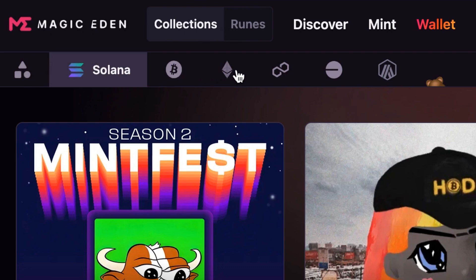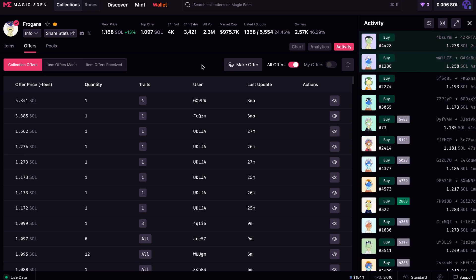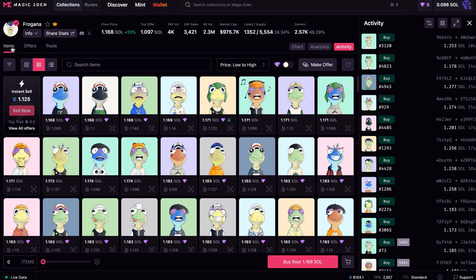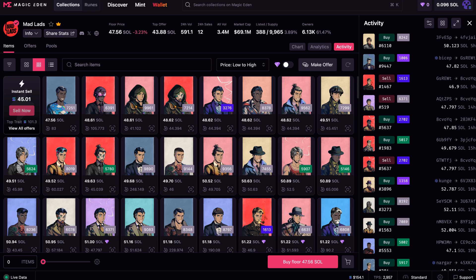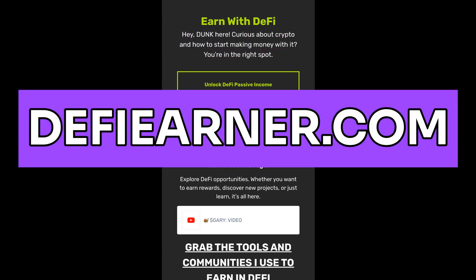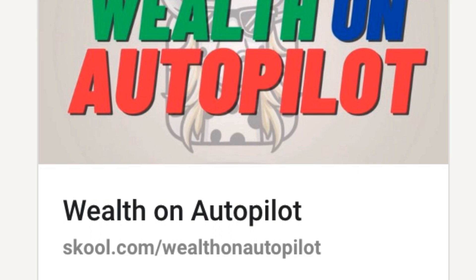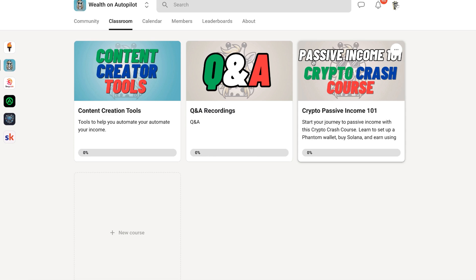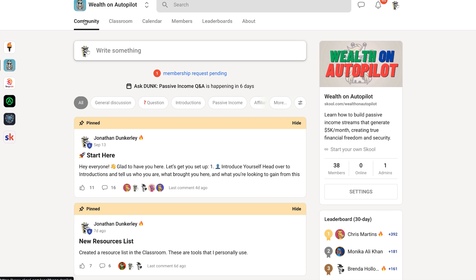Don't forget, Magic Eden has multiple blockchains compatible with this marketplace. Placing an offer is a quick way to snag NFTs without paying full price — people often accept offers below market value, which means you can immediately flip the NFT and make a profit. If you want to learn more ways to build passive income with crypto, visit DeFiEarner.com. You can also join my school community called Wealth on Autopilot, where we talk about passive income in both Web 2 and Web 3, with a free crash course and a bunch of cool resources.